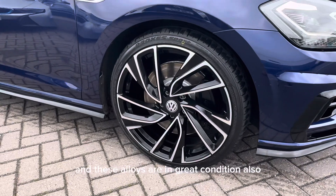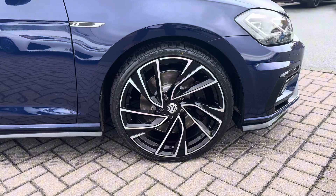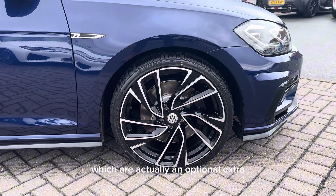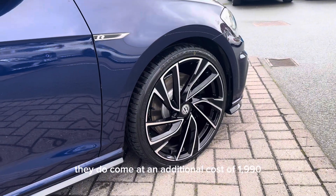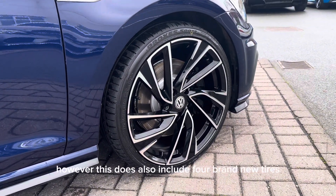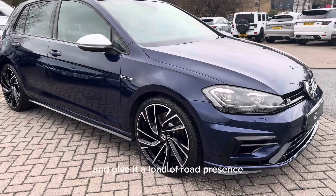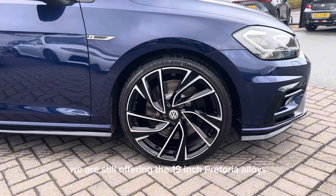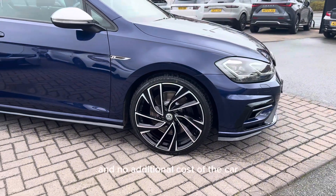These alloys are in great condition also. These are the 19-inch Adelaide design alloy wheels, which are actually an optional extra which we've fitted to the car ourselves. They do come at an additional cost of £1,990, however this also includes four brand new tyres. In my opinion these alloys really do transform the car and give it a load of road presence. However, if you don't want these optional upgrade alloys, we are still offering the 19-inch Pretoria alloys that come from the factory at no additional cost to the car.